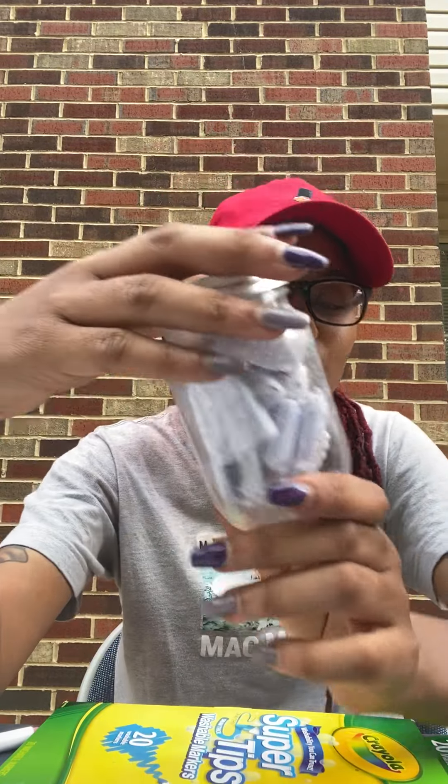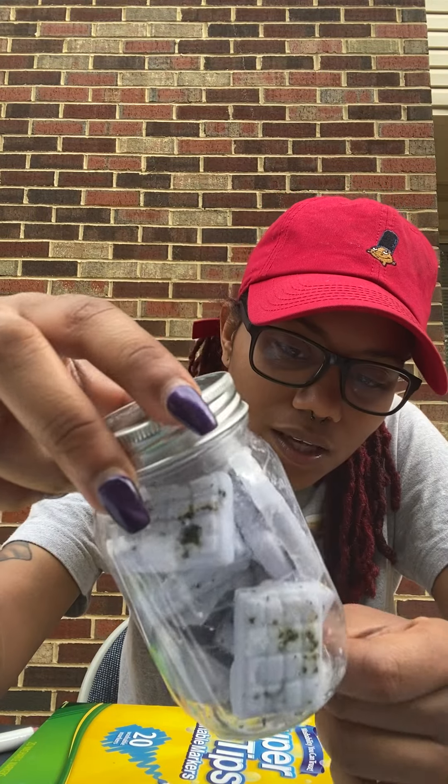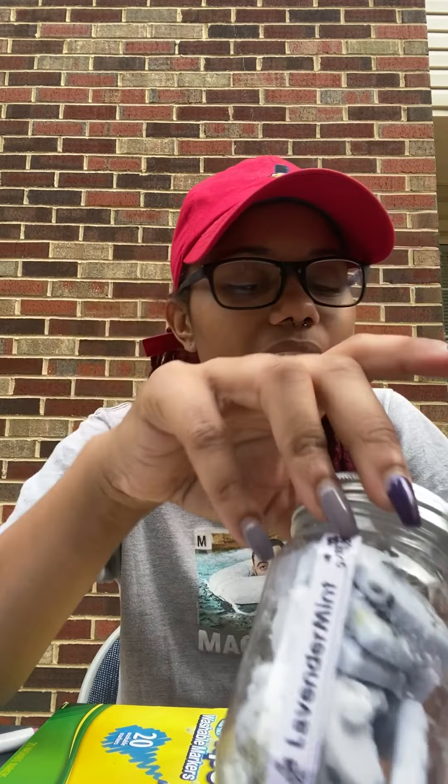Hey friends, Miss Sienna here. So today we get to do an extra cool game. It's going to be kind of like a guessing game. So here I have these lavender mint little candle things. We're going to guess how many of these candle pieces are in this jar, and we're going to see how close we get.